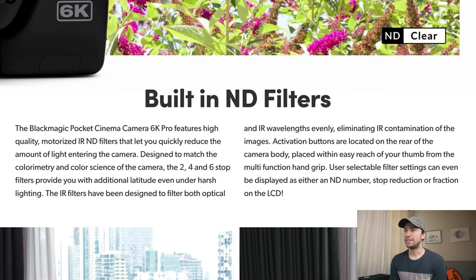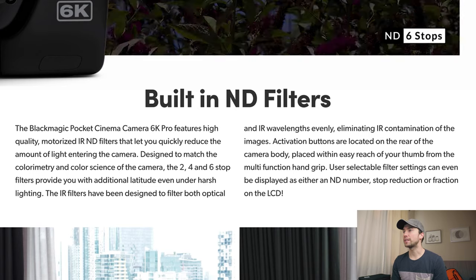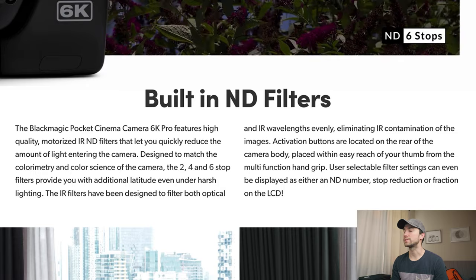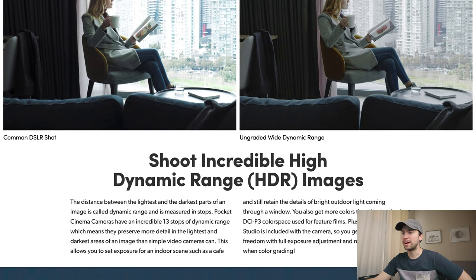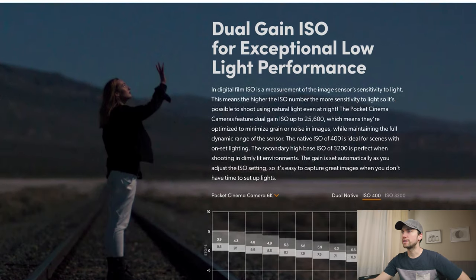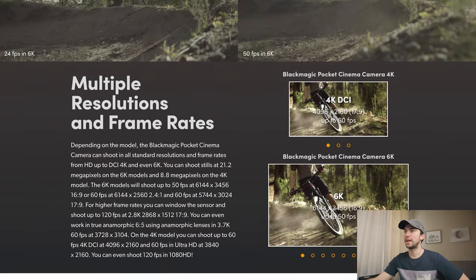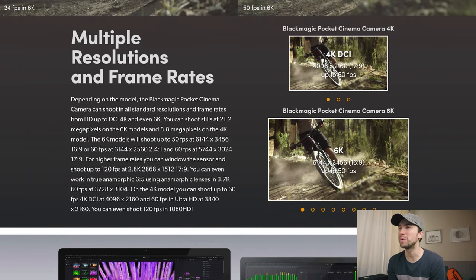High quality motorized IR ND filters, limiting IR contamination. We have an IR cut built into the NDs — let's see if it's any good. Activation buttons are located on the rear. We have high dynamic range, I think 13 stops. Dual gain ISO for exceptional low light performance. Still 50fps in 6K. I wanted a little bit more — what's up with the pro, anything else exciting with the slow-mo capabilities?